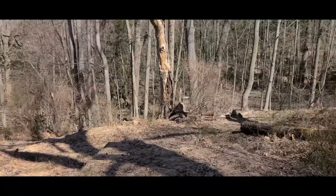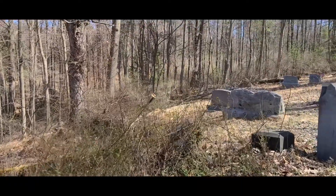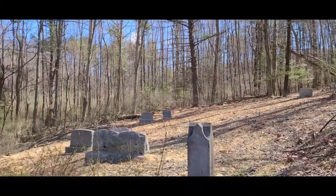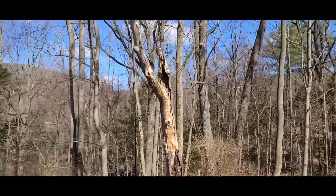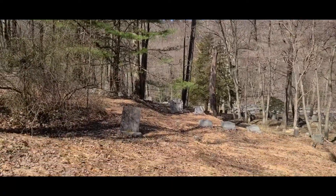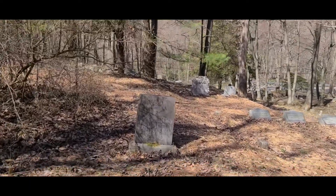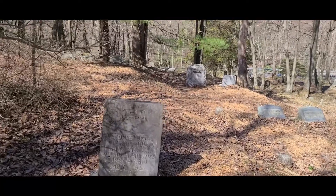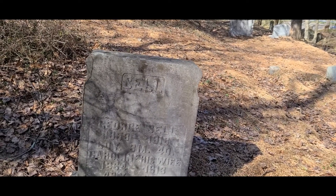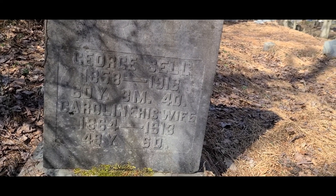On the hillside here — I can't imagine what it was like to try to bury somebody back then on the side of the mountain. George Sell, 1858 to 1918, and Caroline his wife.